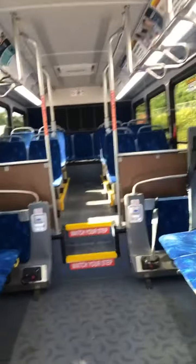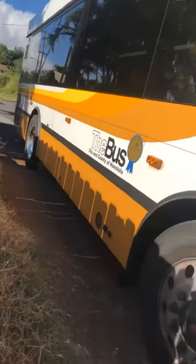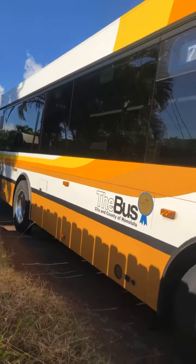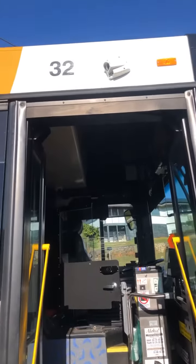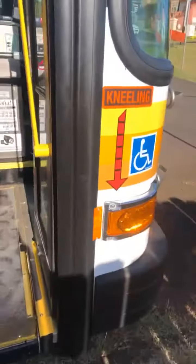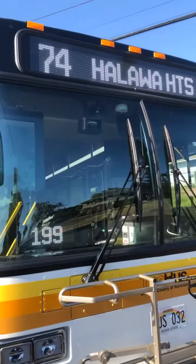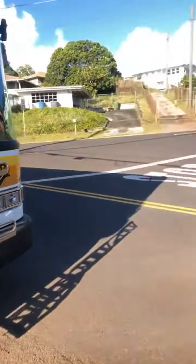This is how the unit looks on the inside. If you go to the outside I'll show you that too. There's no back door — just the front door — and there are cameras up there. It's a really nice, comfortable bus to drive. My next stop is 74 Halawa Heights, about four minutes away.